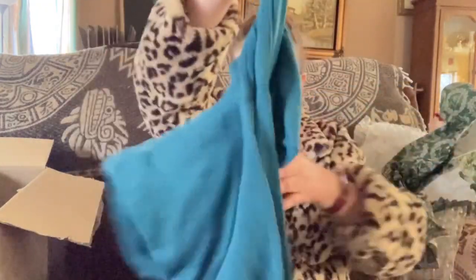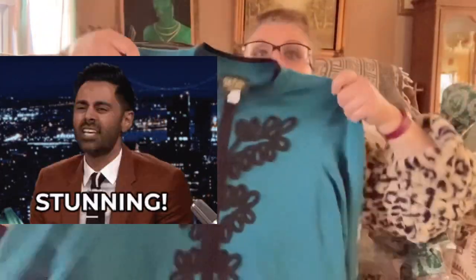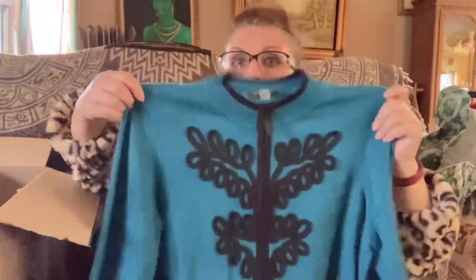I also bought some vintage clothing because I like vintage clothing and vintage clothing sells. This is just gorgeous — wow, how beautiful! It's a Bob Mackie Wearable Art, size large. It looks like it's gonna fit me, I might keep it. It is beautiful wearable art. It might not fit me — the shoulders are way too small — but it is gorgeous. This was only five dollars, buy it now. Incredible.